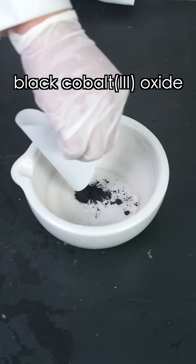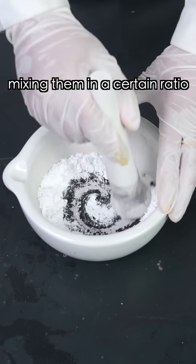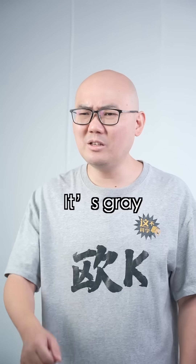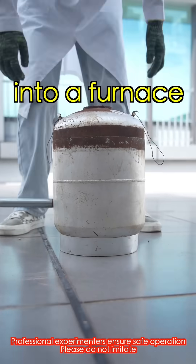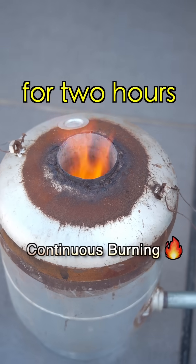You take some black cobalt-free oxide and white aluminum, mixing them at a certain ratio. Next, we put the mixture into a furnace and heat it at a thousand degrees Celsius for two hours.